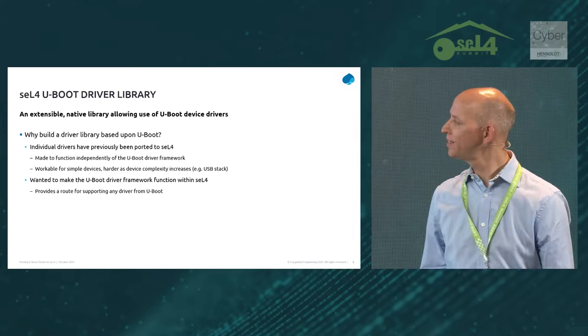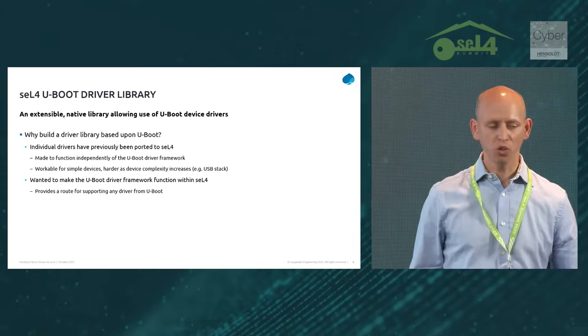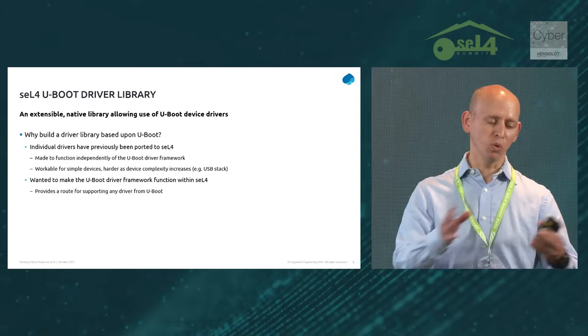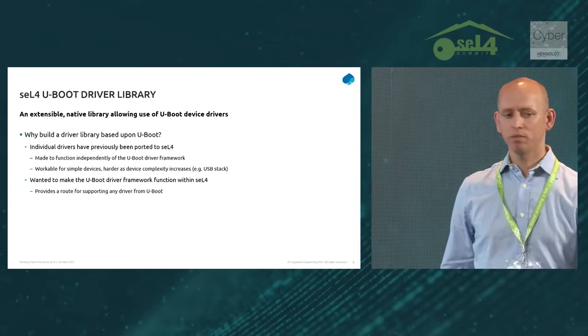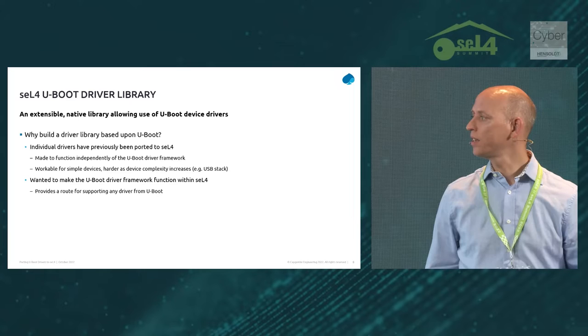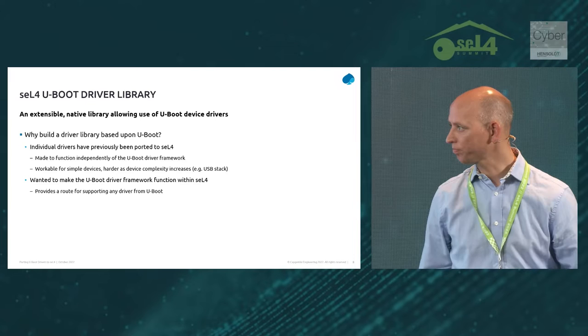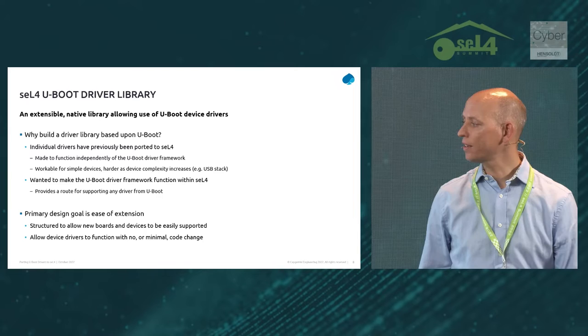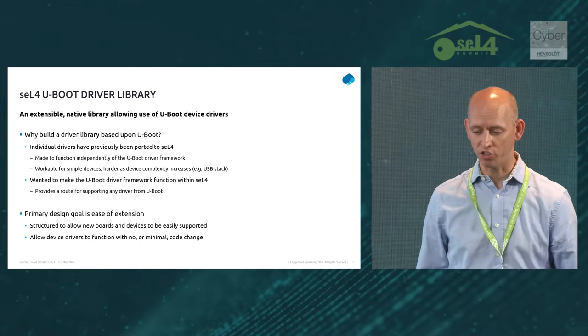We evaluated the existing driver support for seL4 when we started our project. What became pretty obvious is quite a few of those drivers have themselves been ported from U-Boot — work has been done to take drivers out of U-Boot and modify them to run outside of the driver model framework. We started down that route and realized that as soon as you come to more complex devices like USB, things get a lot harder. So what we look to do instead is pull out entire subsystems from U-Boot and have those run within a library. The key one is the driver model — once you do that, you can run the drivers underneath without modification.